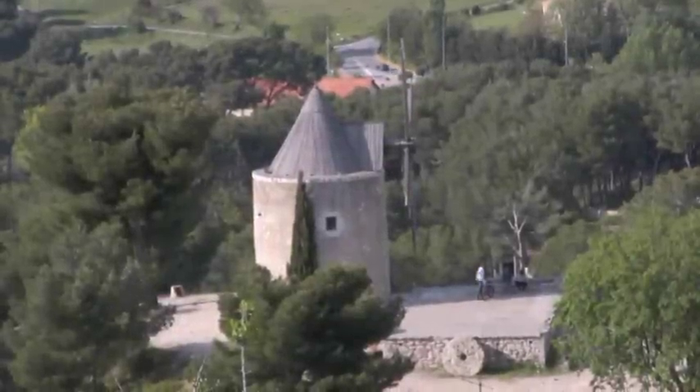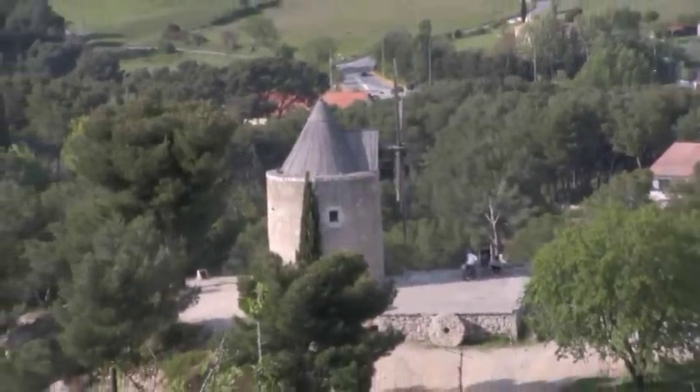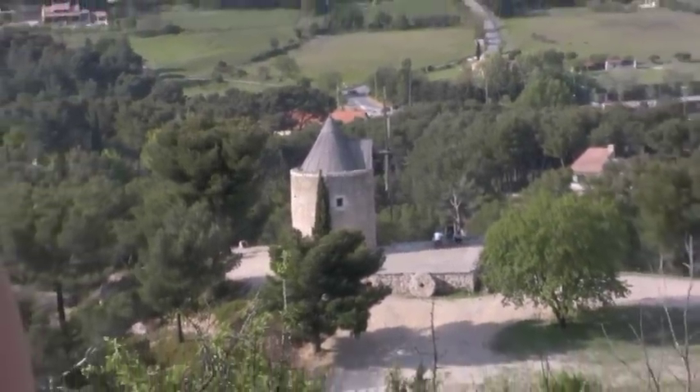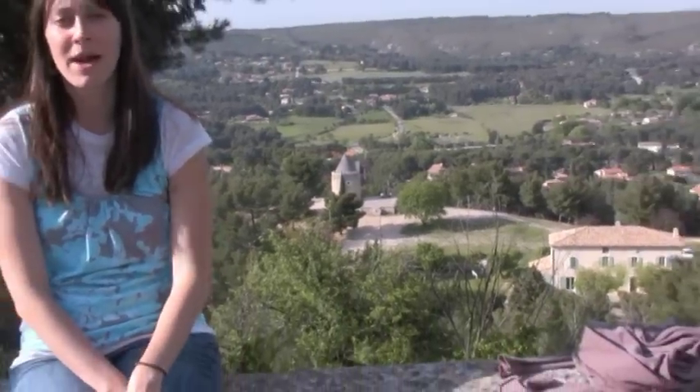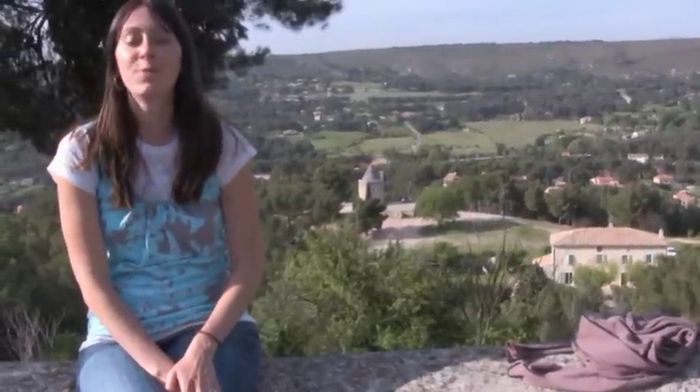Below me is the old windmill. We just spotted it one day when we were driving around. It's kind of hard to see the blades of the windmill right now because we're at a bad angle, but there are kids riding their bikes down there. I think it's really cute — good photo opportunity.